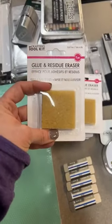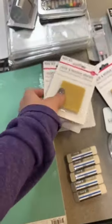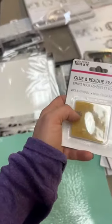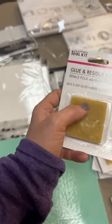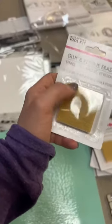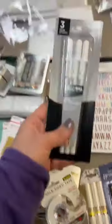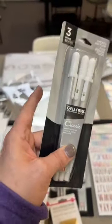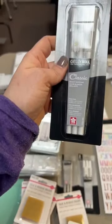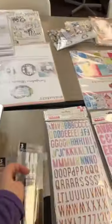Glue erasers are back in stock — they're a couple of bucks and great for whenever you've got a little oops of glue. They won't get up dried liquid glue, but for tape runner gummy residue they're perfect. White gel pens are also back — this is a three-pack with three different widths: 0.5, 0.8, and 1.0, so fine, medium, and bold.